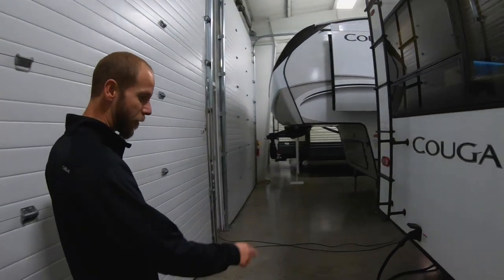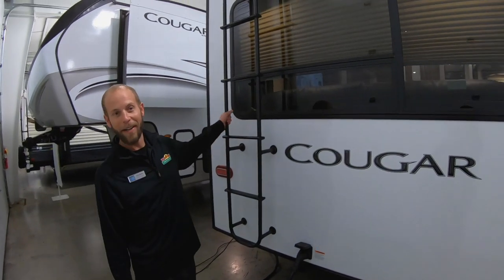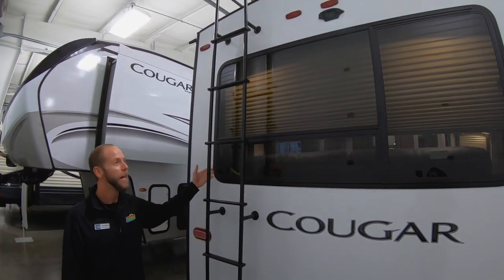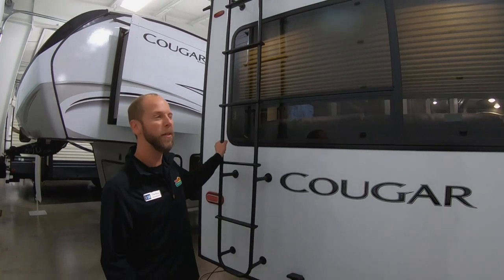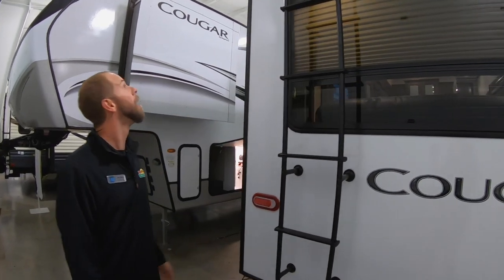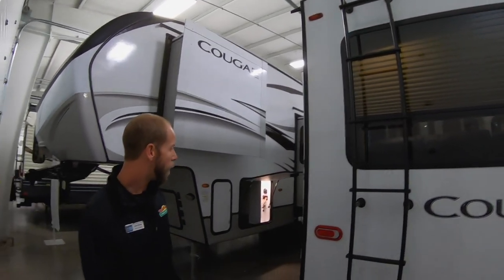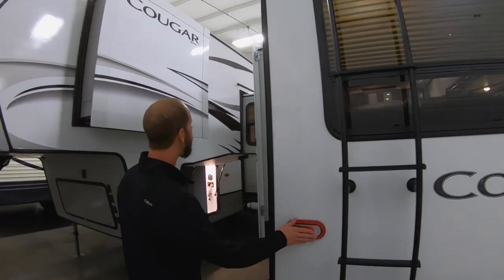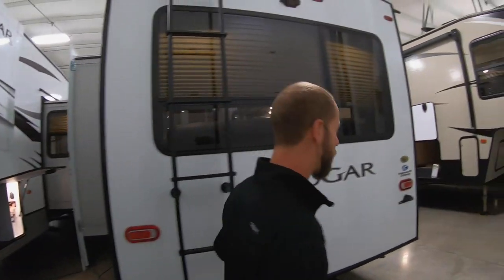It does have an actual receiver already built in, so you can put your bike rack, whatever you have — something to put a scooter on, a cooler, generator. There's a ladder on the back so you can get up, clean off the top of the camper, check your seals, sweep off the slides. It is also prepped for a camera. All LED lights around the entire exterior of the camper.